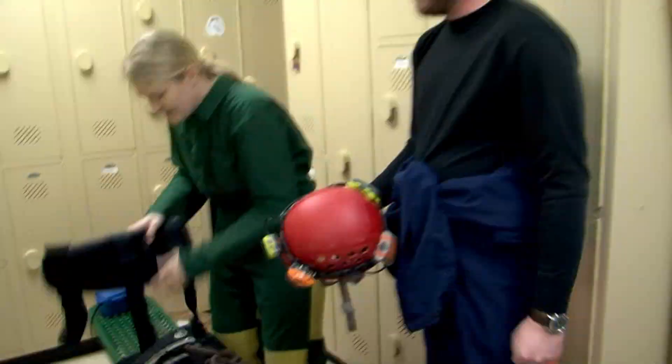We also offer a four-hour rugged wild caving tour where we gear you up with a helmet to protect your head, arm pads, knee pads around your knees, and boots.